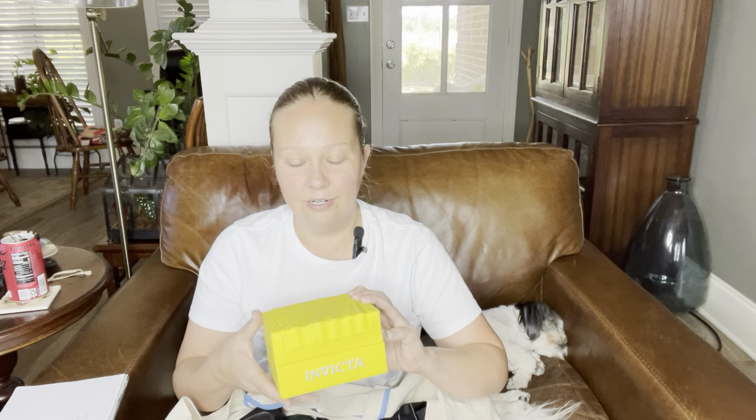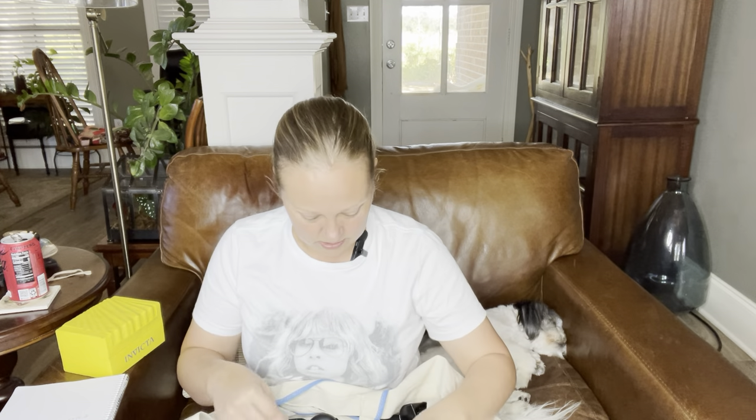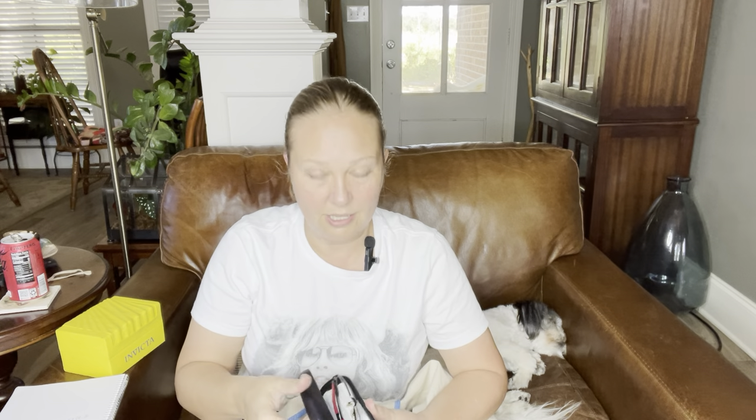I'm perusing the store and I see this yellow box sitting on top — they have big wooden bins full of stuff. I see an Invicta box and I walked over to it and it was empty. I was like, oh well, let's start digging here. Most of it was just Claire's and Goody hair stuff — didn't look very interesting on the surface until I started digging and I saw an Oakley eyeglass case. I'm like, what?